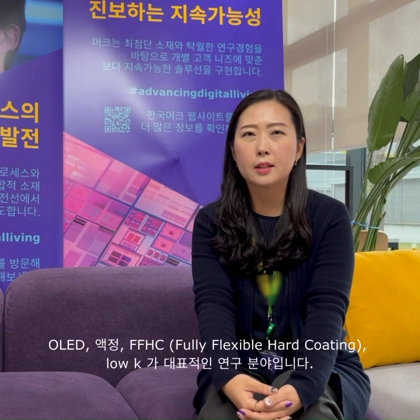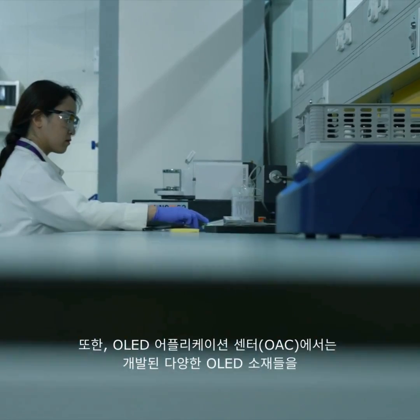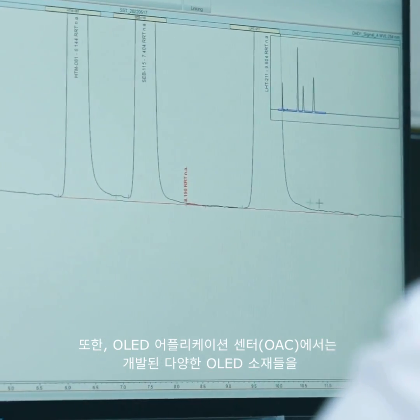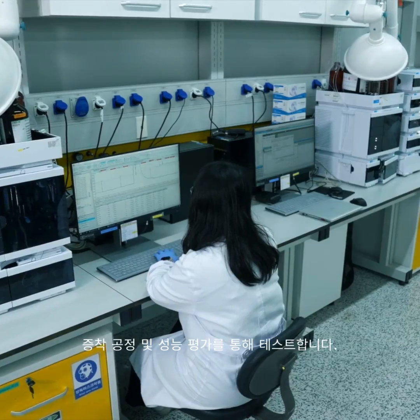In ATC, we are researching a variety of display materials, including OLED, LC, FFHC, low-key, and more. In OAC, we are testing a lot of the developed OLED materials through the evaporation process and performance evaluation.